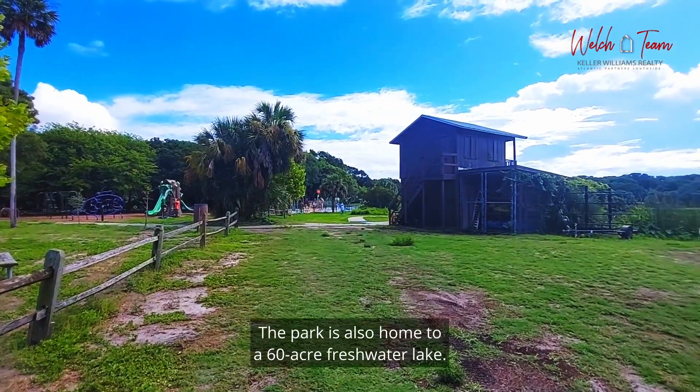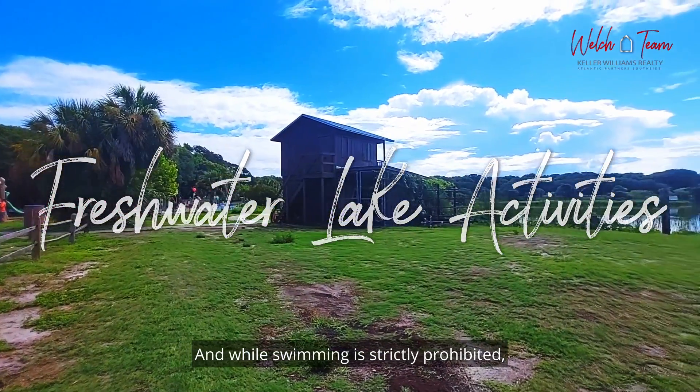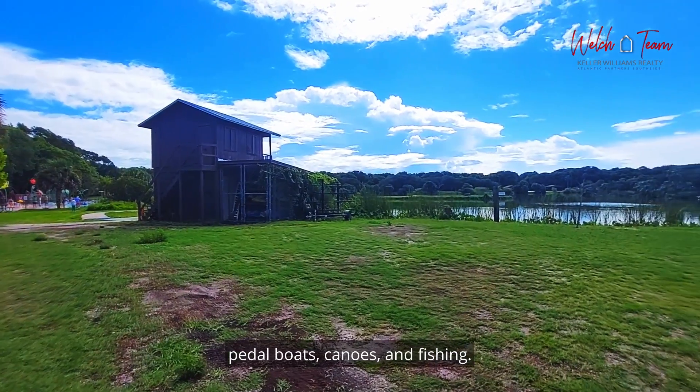The park is also home to a 60-acre freshwater lake. While swimming is strictly prohibited, there are plenty of things you can do, including kayaking, pedal boats, canoes, and fishing.